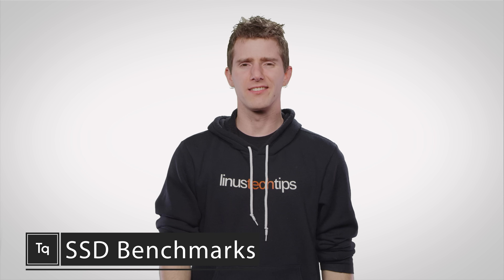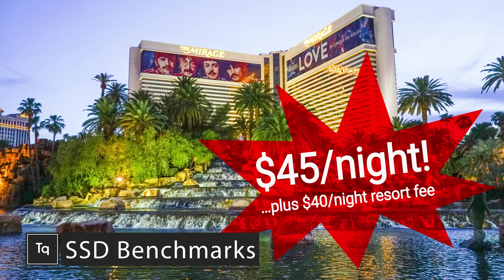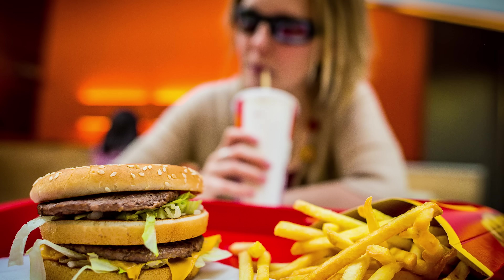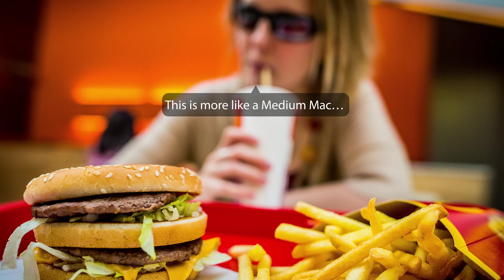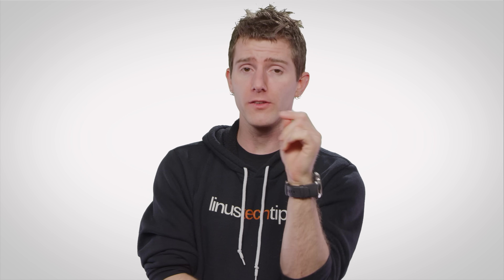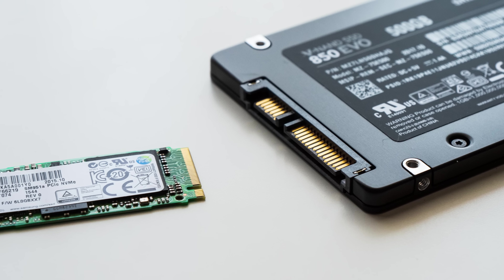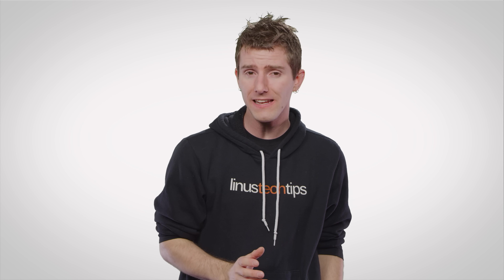Truth in advertising. Whether it's the tacked-on resort fees from your last Vegas vacation, or that photo of the Big Mac that looks nothing like the burger you'll be eating, corporations are always finding new misleading ways to market their products. And this is no less true in the tech world, especially when it comes to SSDs. So Sabrent sponsored this video demystifying some of the SSD marketing that's out there.